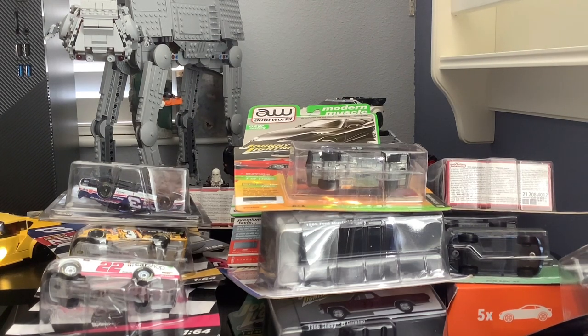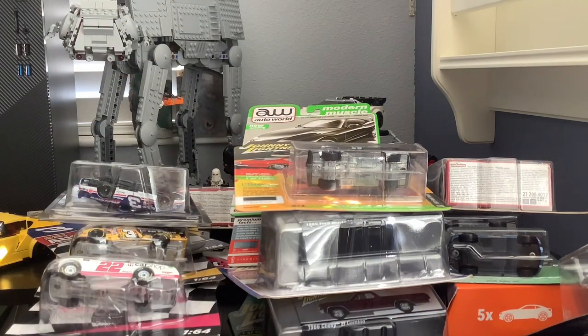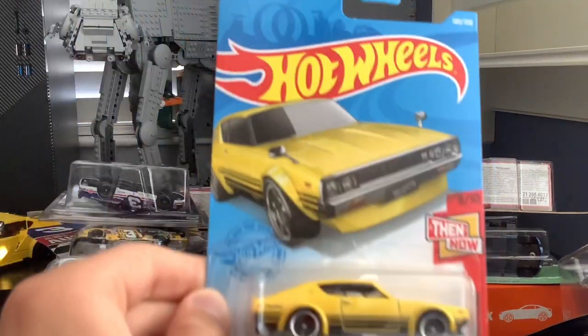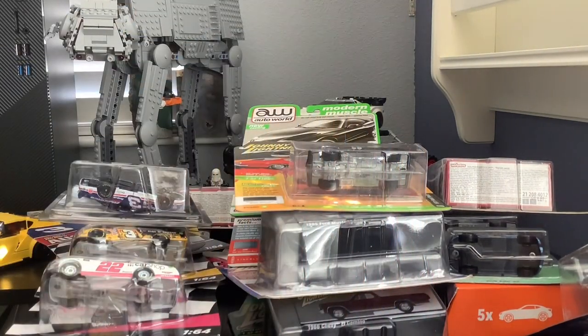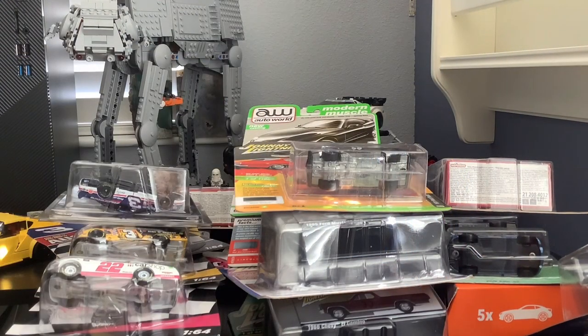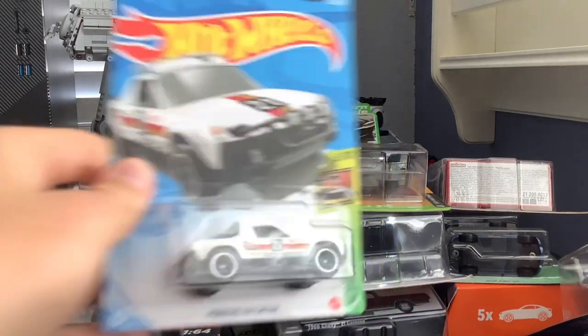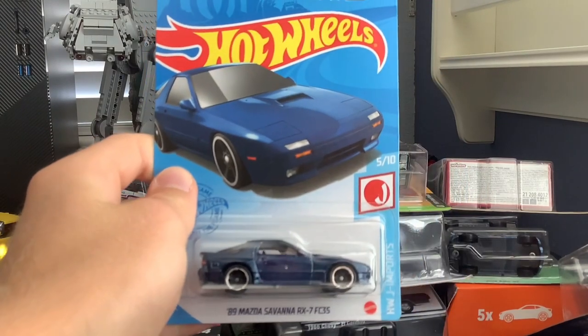It's hard working with this tiny desk. Next set: a '67 Ford Mustang Coupe, Nissan Skyline 2000 GT-R, 2017 Ford GT, Honda S2000, Porsche 914 Safari, and a 1989 Mazda RX-7.